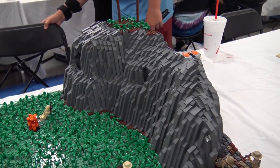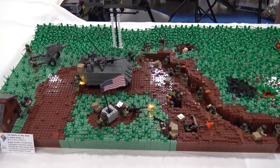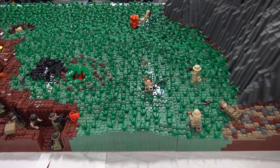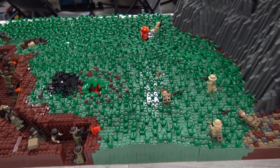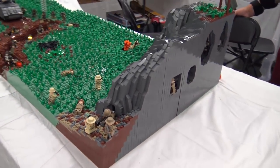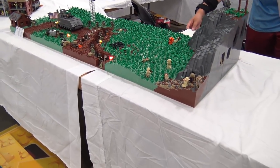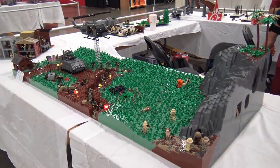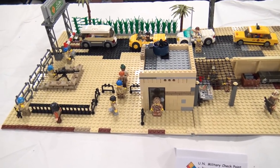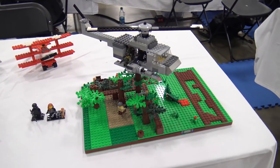The Battle of Khe Sanh features impressive use of sand green plates — sourcing that much sand green is an accomplishment in itself. The sand green works well alongside dark green for the grass elements, adding different levels of depth to the landscape. Caden has been watching this build go up since Wednesday. Nearby is a UN military checkpoint and an aircraft carrier with planes and helicopters.